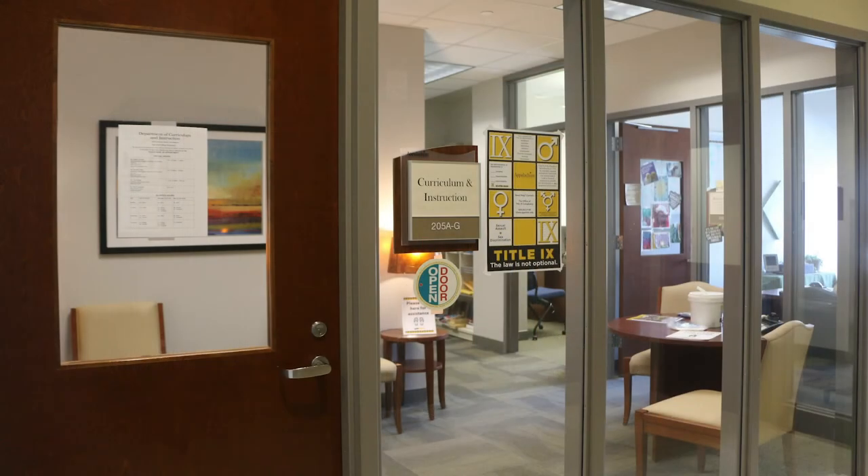The second floor also houses the curriculum and instruction department. The undergraduate programs are career and technical education, elementary education, middle grades education, media studies concentration, and a media studies minor. The graduate programs are curriculum specialists, ed media, instructional tech, elementary education, middle grades education, and certificates in middle and secondary teaching.